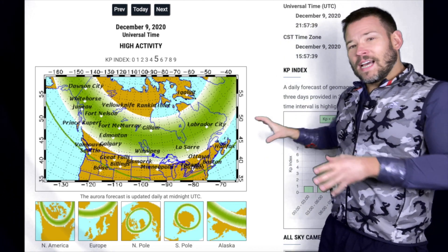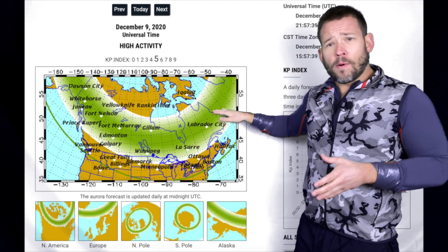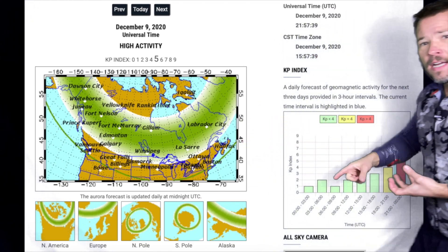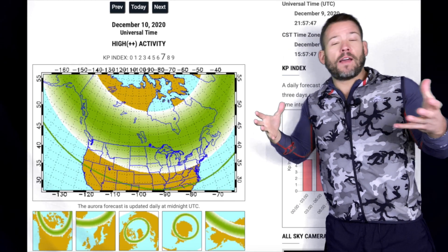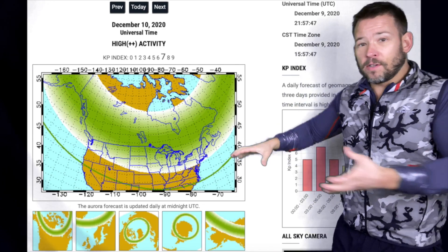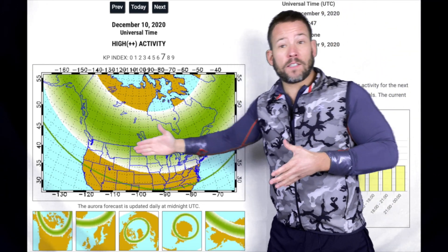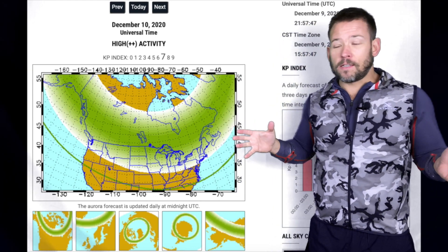This is what it looked like yesterday — northern Minnesota would have had a chance to see that oval. But what's changed is the more energy you get, the higher that K index. Once that moves up, there's enough energy to go further south and we see it possibly here in Minnesota, further south towards the Twin Cities. This is a look at the forecast oval for tonight, and it does spread across Minnesota and Wisconsin, so there is that chance.